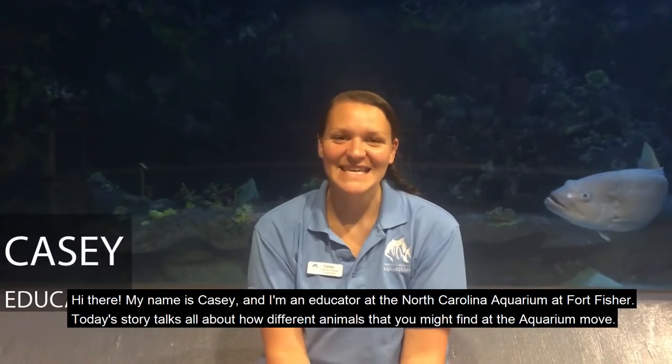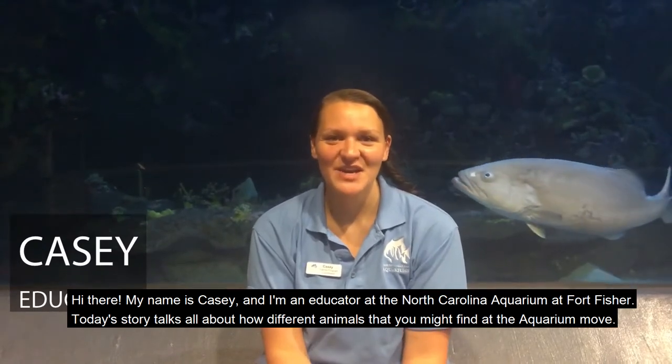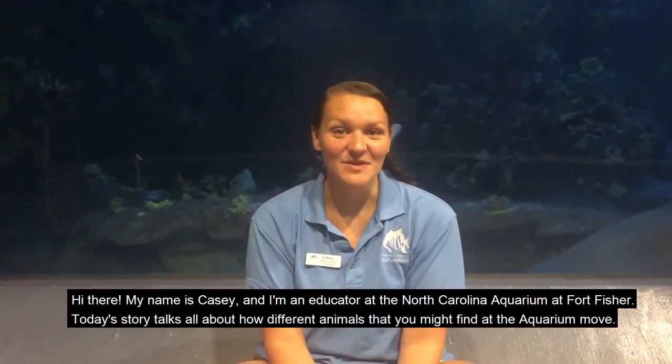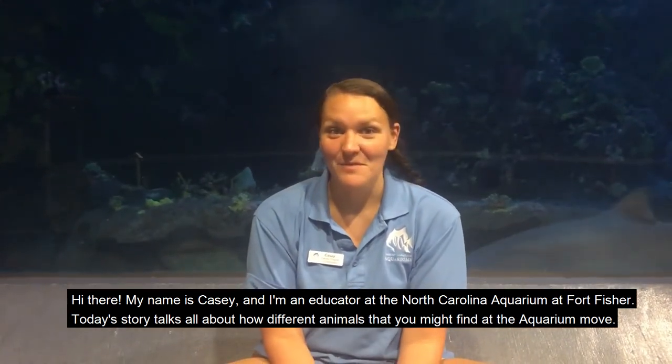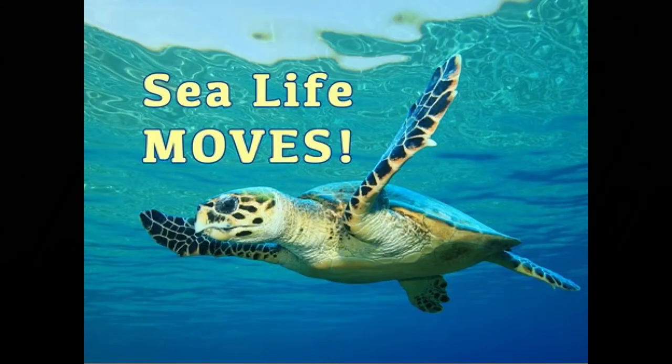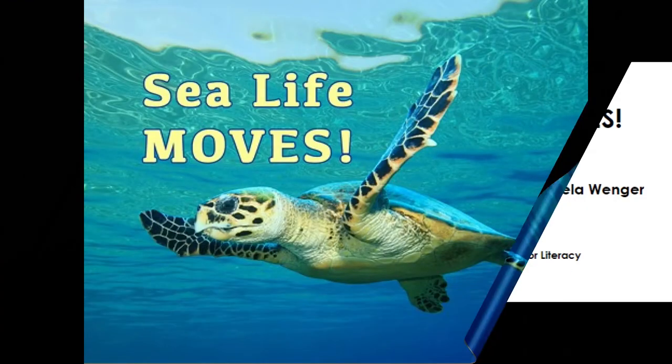Hi there, my name is Casey and I'm an educator at the North Carolina Aquarium at Port Fisher. Today's story talks all about how different animals that you might find at the aquarium move. Sea Life Moves by Susan Holmes and Angela Winger.